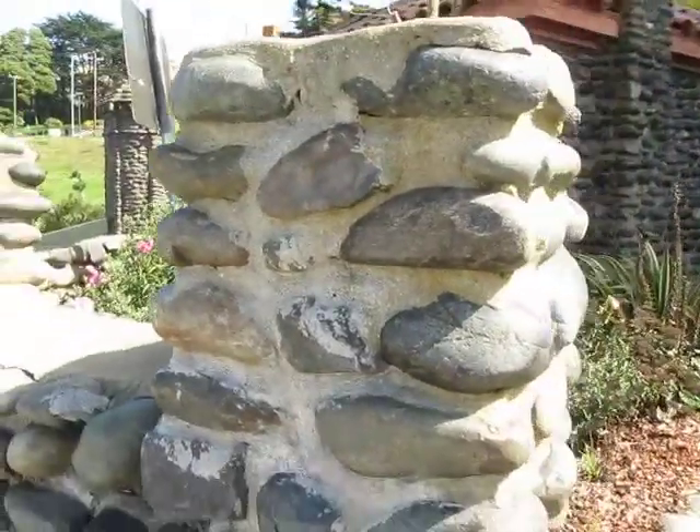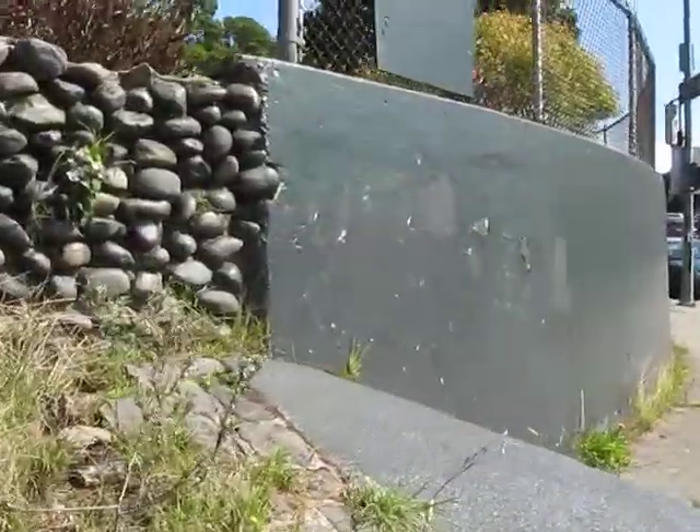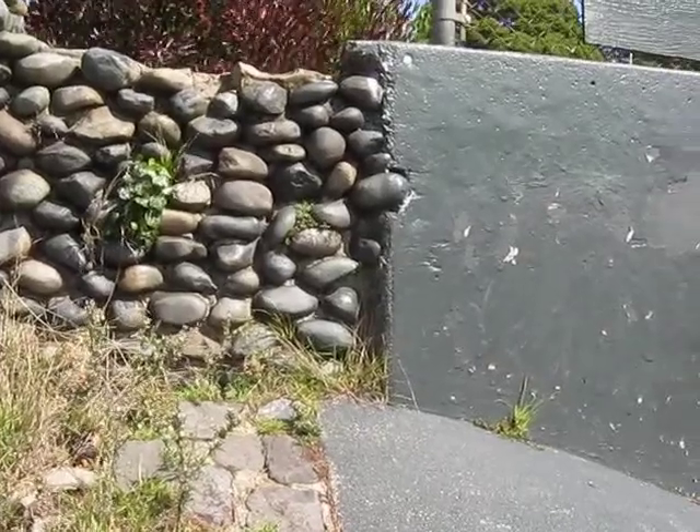It used to extend all the way up Woodside to Portola Avenue. But when they widened the road, most of the wall was replaced by concrete, as you can see here.